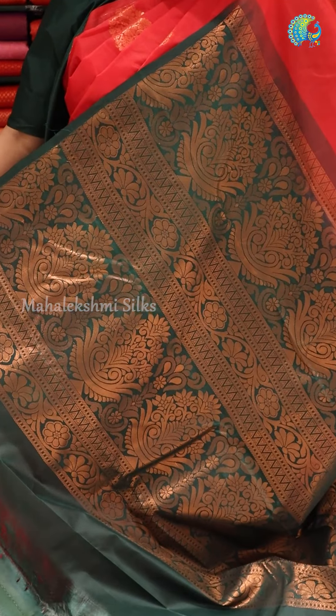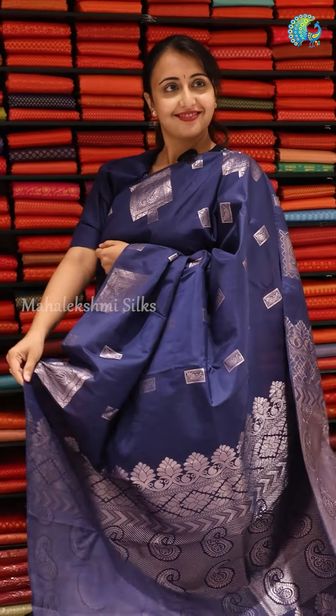It comes with a blouse in a green shade — it's a plain blouse. Overall, it's a very classy sari.